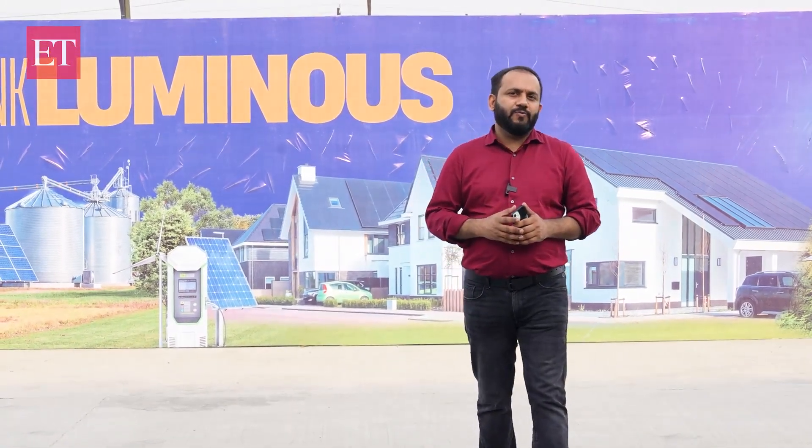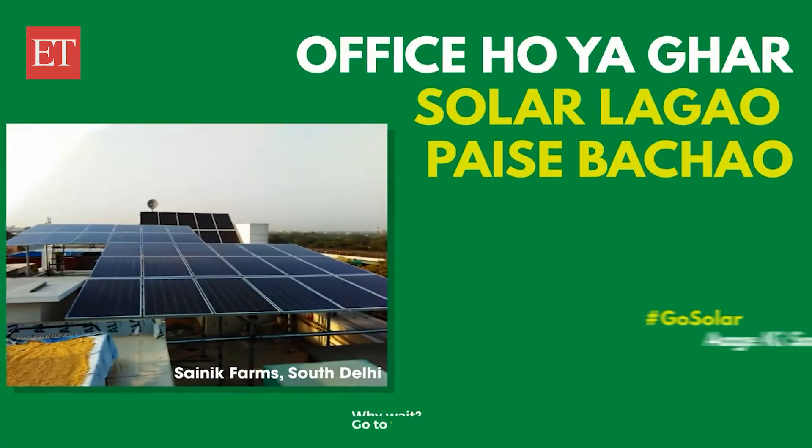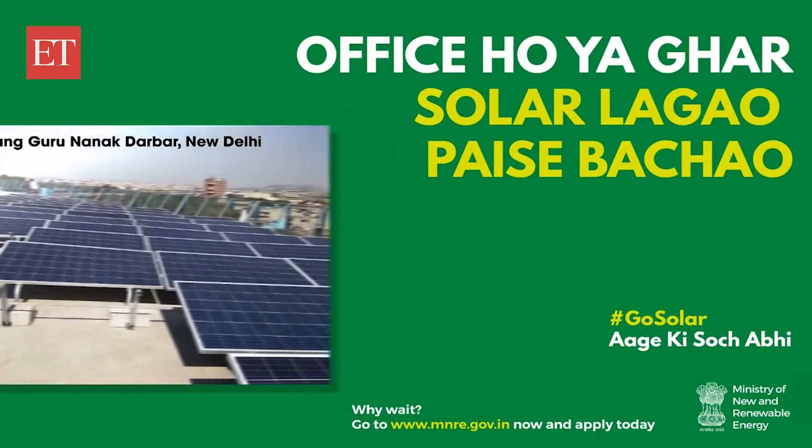The launch of this facility is perfectly timed with the government's Suryaghar Muftabijli Yojana, a scheme aimed at providing one crore households with free electricity through solar rooftop installations. Luminous is committed to this journey, and with this investment and the support of the government scheme, solar adoption in homes is only going to accelerate. From Rudrapur in Uttarakhand, this is Saurav Kumar with Swagatam Chakrabarti showing you how solar can power your day-to-day life. Thanks for watching.